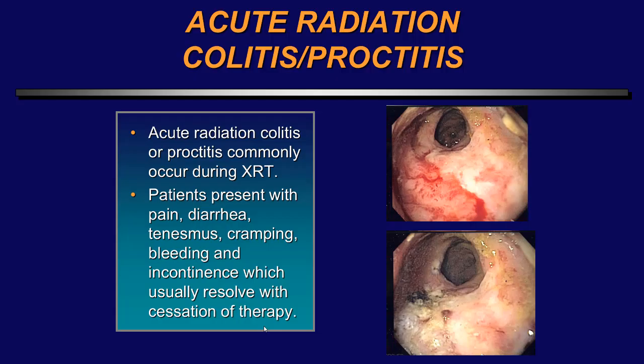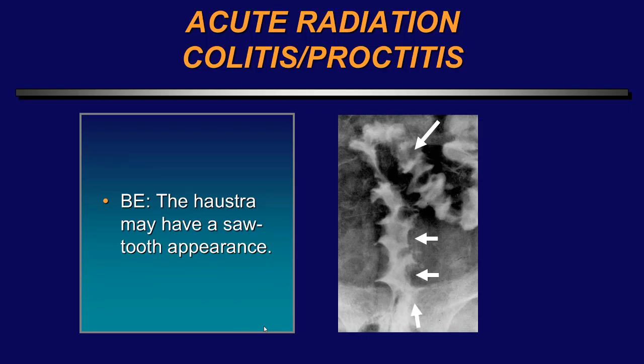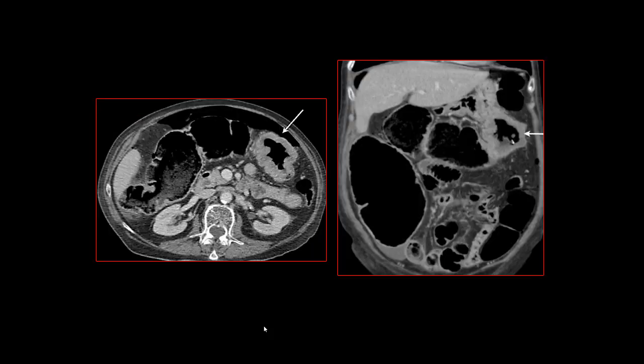Acute radiation colitis or proctitis commonly occurs during radiation therapy. On CT one can see a sawtooth appearance of the haustra and increased attenuation in the mesorectal fat. Here are examples showing the sawtooth appearance of radiation proctitis. Additionally, if the patient is receiving a taxane or concomitant chemotherapy such as FOLFOX, these patients have an increased incidence of perforation. Here's a patient with a rectal cancer that perforated into the thigh, and another patient receiving therapy for gastric cancer where the colon became thickened and perforated.